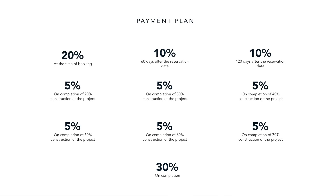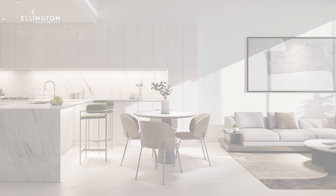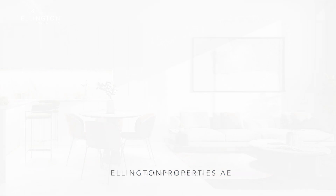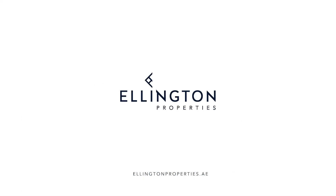Ellington House 4 has an attractive payment plan of 70-30. For further information about the floor plans of different apartment units, please visit our office or download the brochure from our website. Thank you for watching and have a wonderful day!